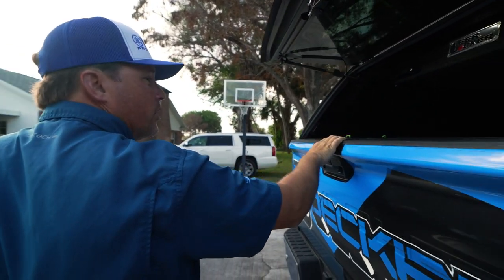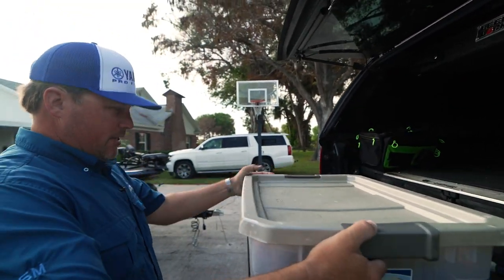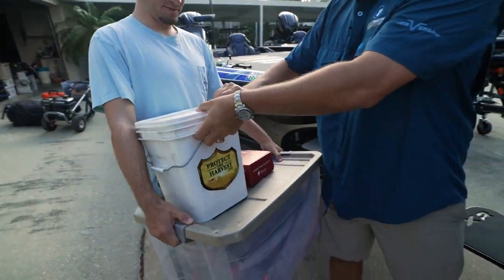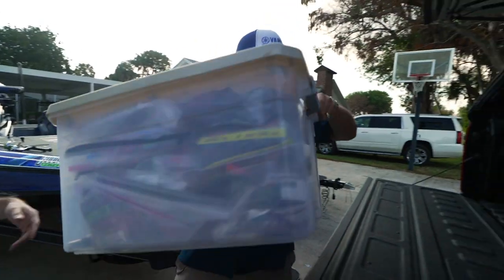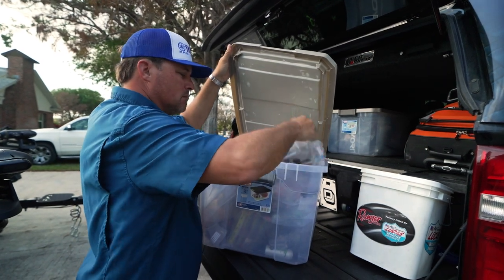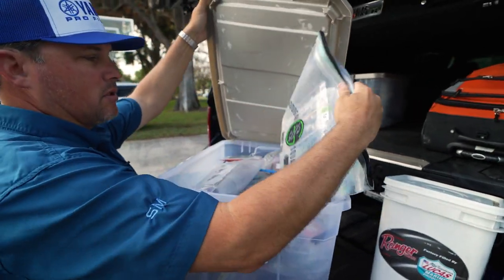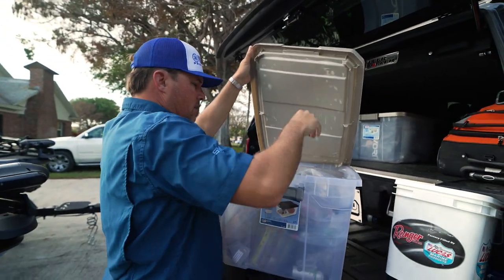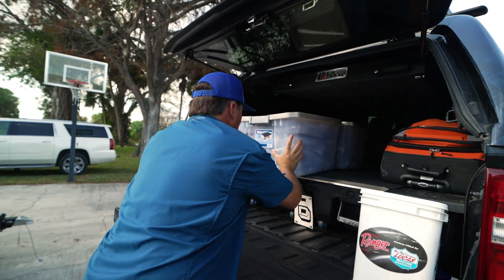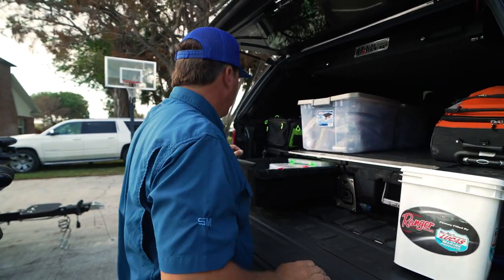Oh boy, this is when it all starts over again. Tackle, there's one. Oh my gosh, that's heavy. We're more organized this year — that is the goal for this year. We have the money bags which are absolutely awesome, super thick, and this is extra stuff, the stuff we need.